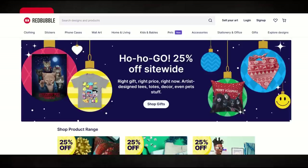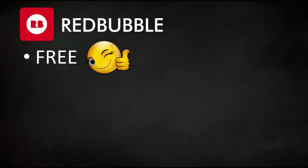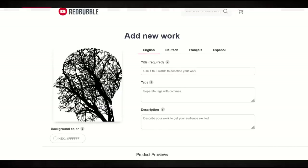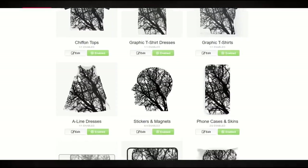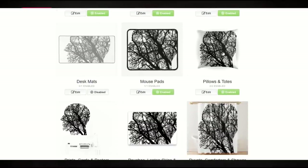First and foremost, we'll start off with Redbubble. I use Redbubble a lot. The biggest reason I think you should try Redbubble is that it is completely free to sign up. You can upload designs, and it's a very easy interface. You can upload one design and put it on 80-plus products — t-shirts, coffee mugs, water bottles, and more.